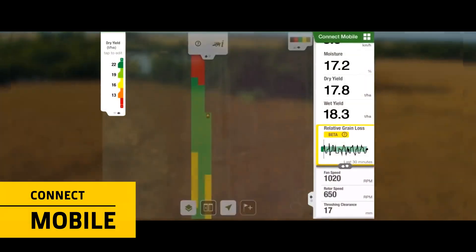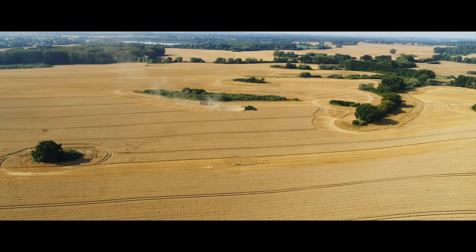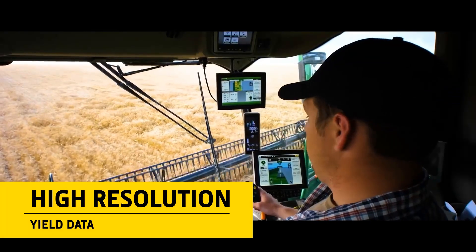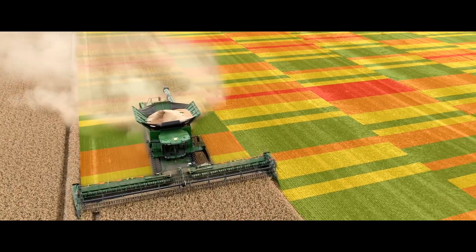Connect Mobile is an in-cab app that helps operators better understand and manage combine performance during changing harvest conditions. It connects directly to the combine's CAN bus, displaying high-resolution yield and loss maps in real-time, as well as other key performance data.